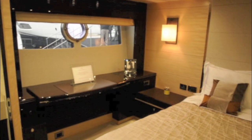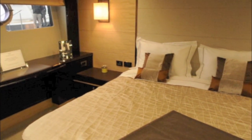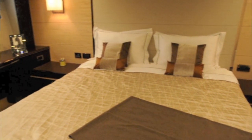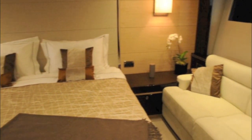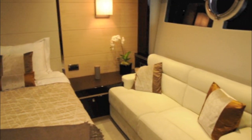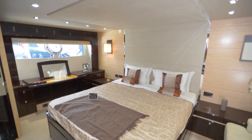The full beam owner's cabin is just as lavish as you'd expect of a craft of this size, with a dressing table on the starboard side, a large central berth facing towards the bows of the boat, and a comfortable settee on the port side. There's also a small walk-in wardrobe on the port side, as well as an en-suite bathroom to starboard.